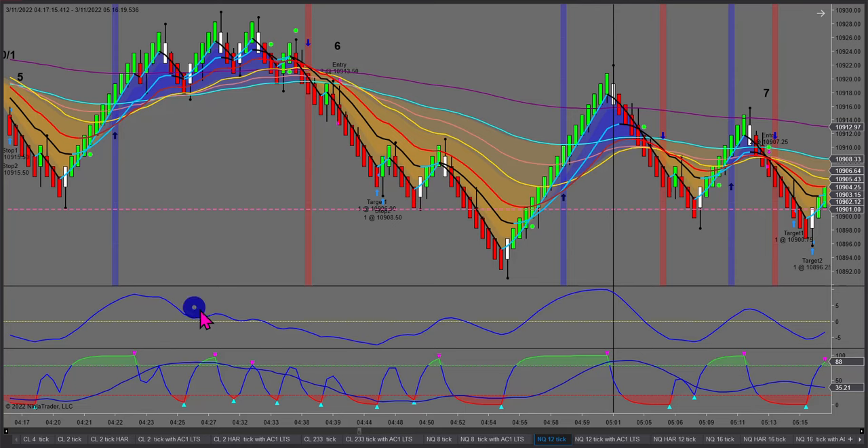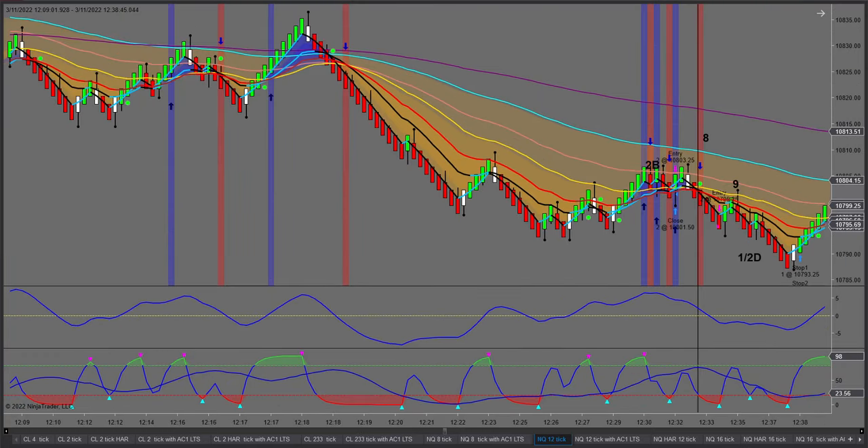Thus far I've only taken one counter-trend trade. There have been others along the way — for example, what we call a 'bet the farm': where you have a double top with major divergence in the direction of the trend. It's tongue-in-cheek, but we still follow our exact same money management rules. It's a higher probability trade. Let me pause and find the other live room trading session from the same day, some hours later.